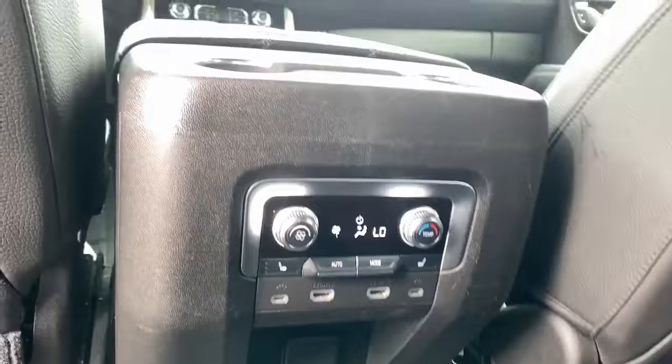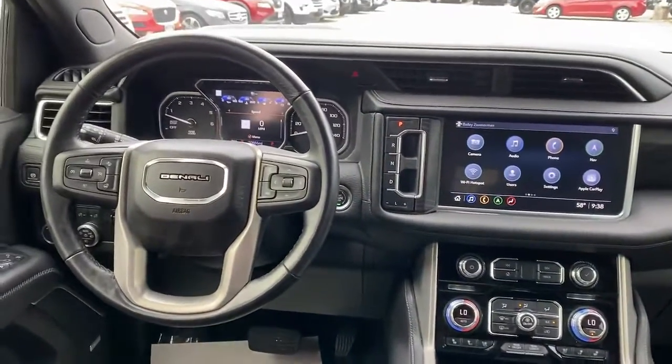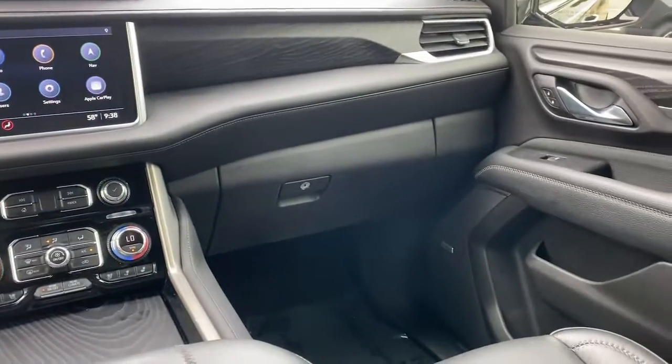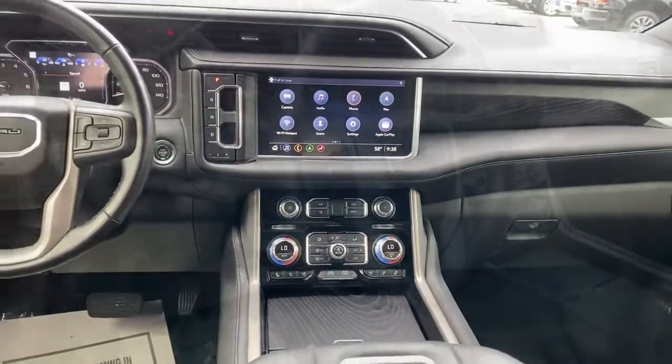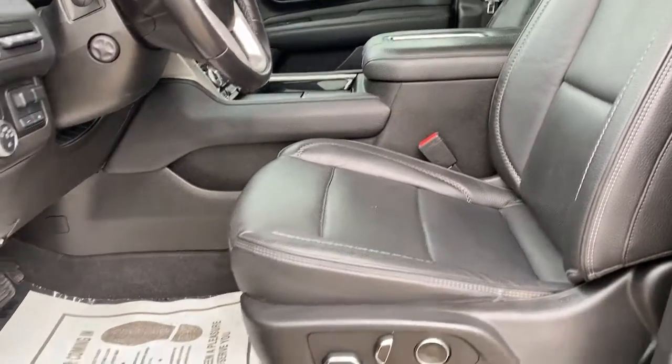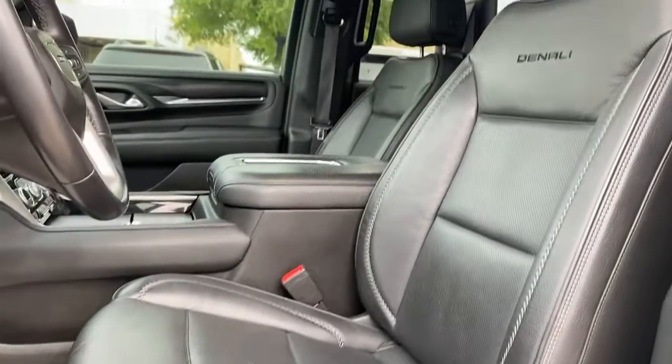These are just some of the great options this vehicle comes with: panoramic roof, navigation system, sun and moonroof, keyless entry, heated driver's seat, backup camera, power liftgate, fog lamps, adaptive cruise control, and third row seat.